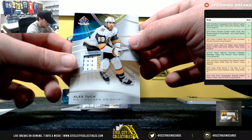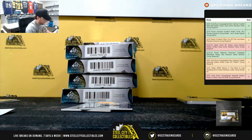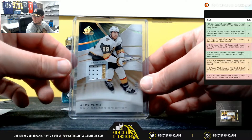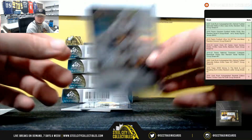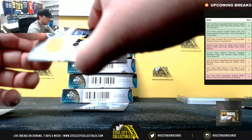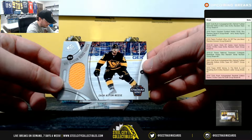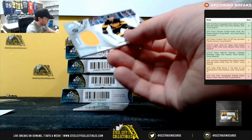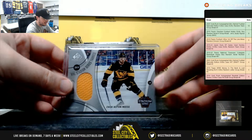And we have a premium patch, Alex Tuck for the Golden Knights, 15 of 25. And Vegas is William R. Zach Aston Reese, NHL Stadium Series Fabrics jersey there for the Penguins. And that's going to Chris E.